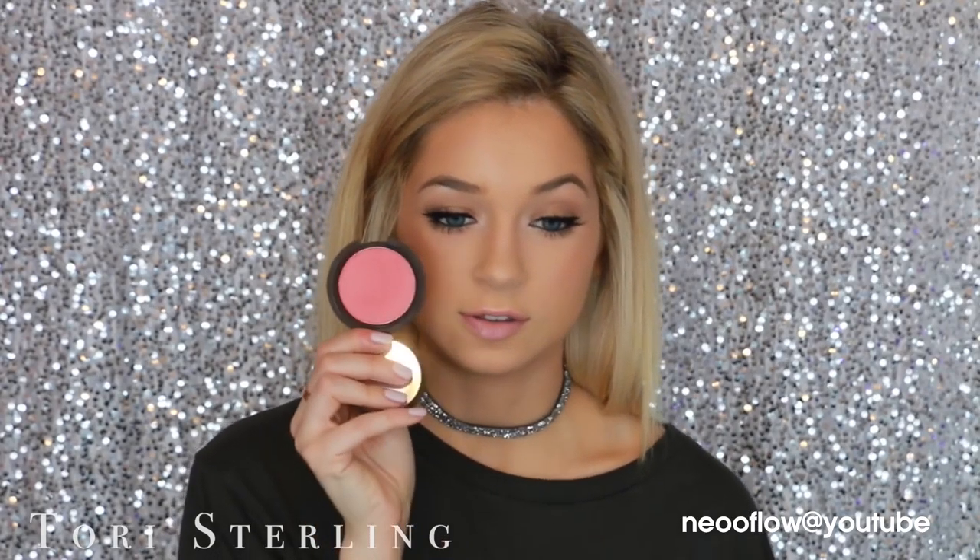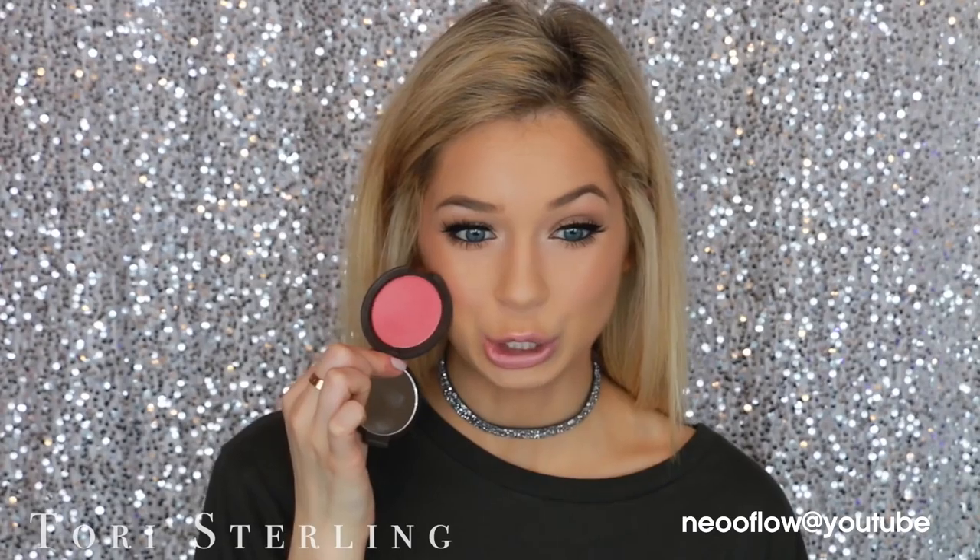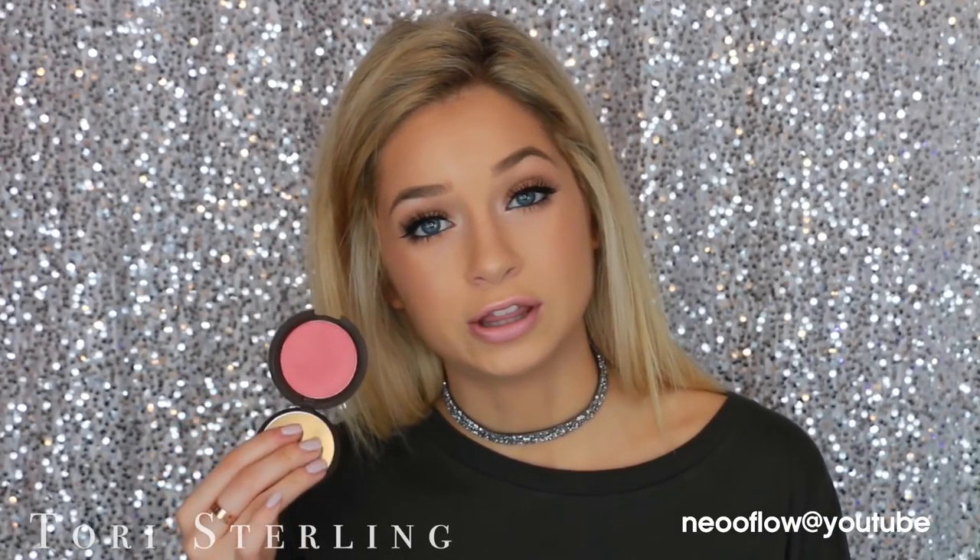For blush, no questions asked, the brand that completely slays the game is Becca — it's the Becca blushes. This one is in the shade Snapdragon and I'm wearing it today. These are the best because they are incredibly pigmented and they apply really smooth on the skin without being splotchy. They flow really naturally and blend beautifully. The colors they do have are great shades that everyone can use and wear.